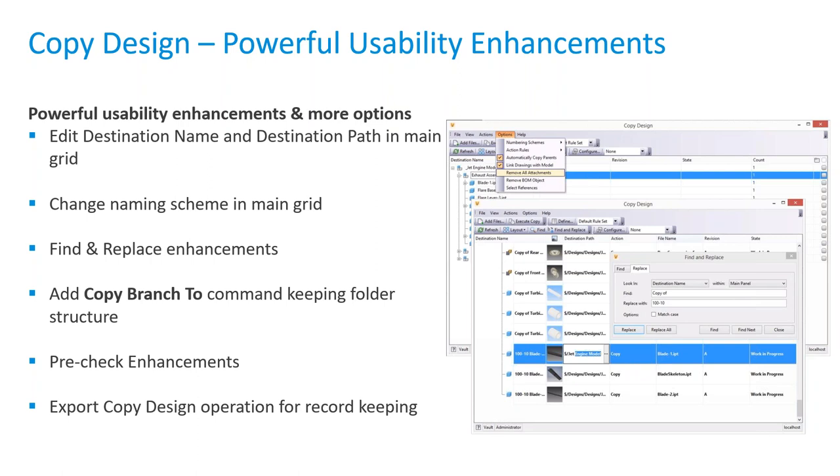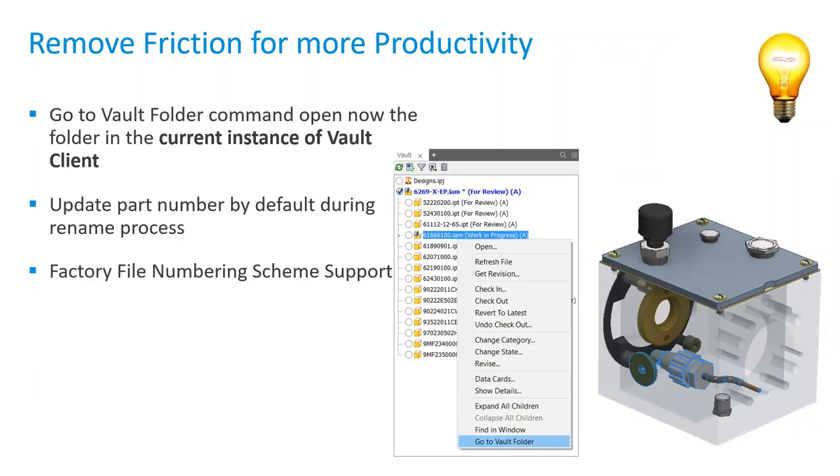Pre-check enhancements will look for any existing naming conflicts. If you have the unique file name checkbox selected, it won't create names that are already in the system. There's also an export copy design operation — it will output what you did: which files were new, which were excluded, which were reused. You can kick out a spreadsheet for better documentation of what you did in the copy design.